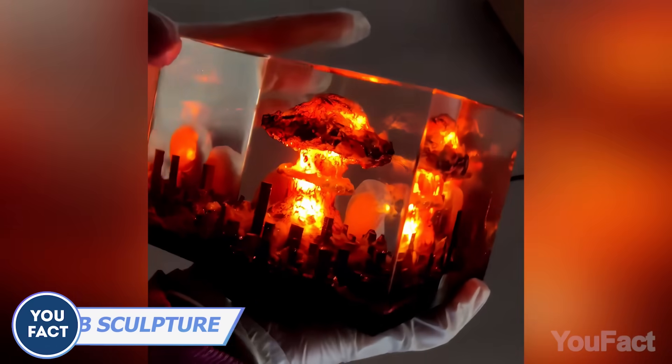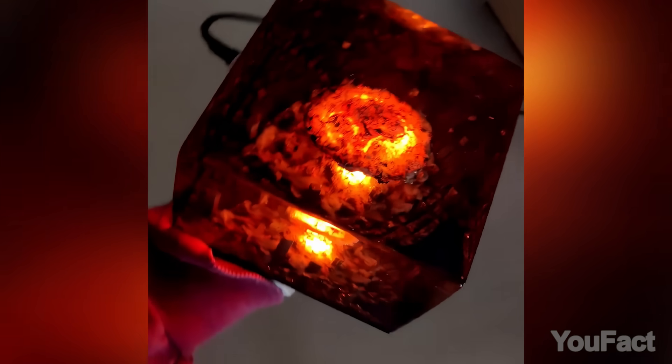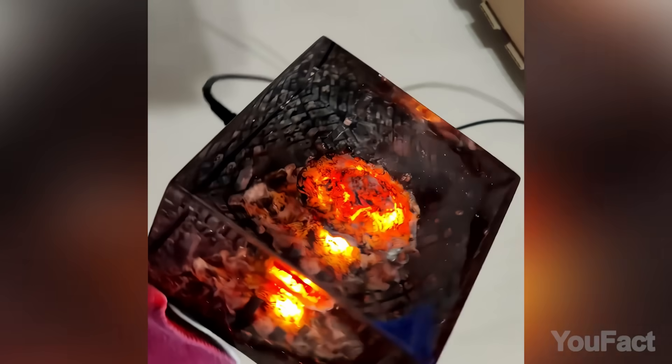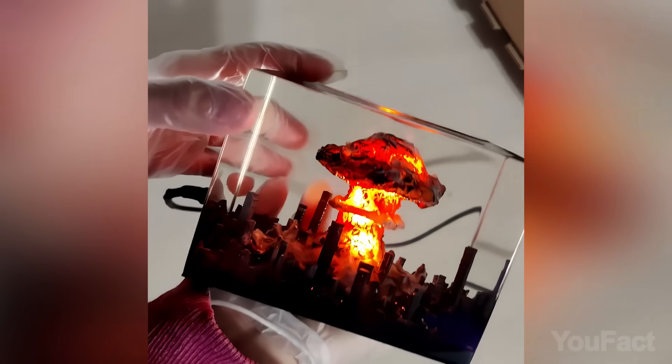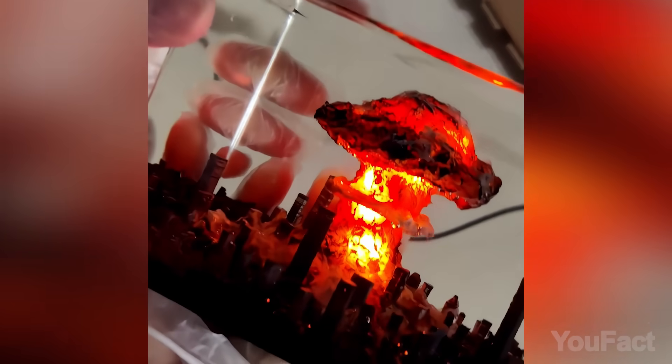Take a look at the Atomic Bomb Resin Diorama Sculpture — an exclusive LED-lit masterpiece crafted with epoxy resin. It encapsulates the moment of a nuclear explosion with detailed miniatures and a warm ambient glow. Looks pretty apocalyptic.